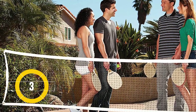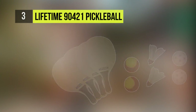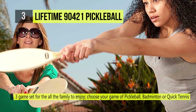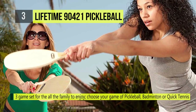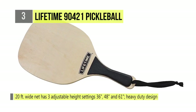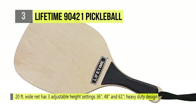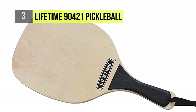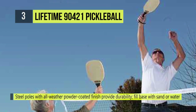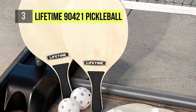Coming in at number three is the Lifetime 90421 Pickleball Badminton set. The all-weather net and poles have an easy telescoping adjustment that creates two different height settings to accommodate a variety of games. The portable bases are filled with sand or water and can be moved to any desired location. The setup is quick and easy, and the all-weather materials will last for years of family fun. It comes with four wooden paddles, two pickleballs, two quick-start tennis balls, two paddle birdies, and two carry bags for the poles and accessories.